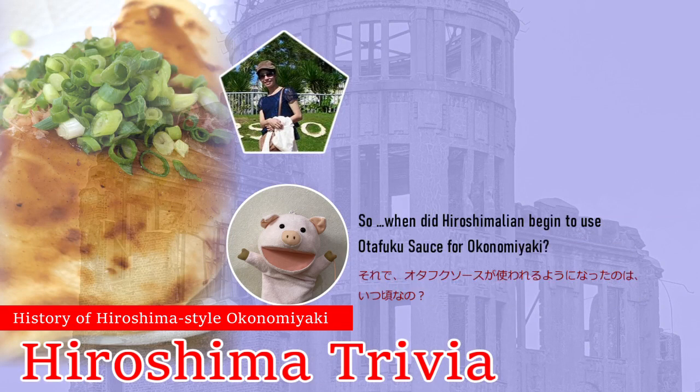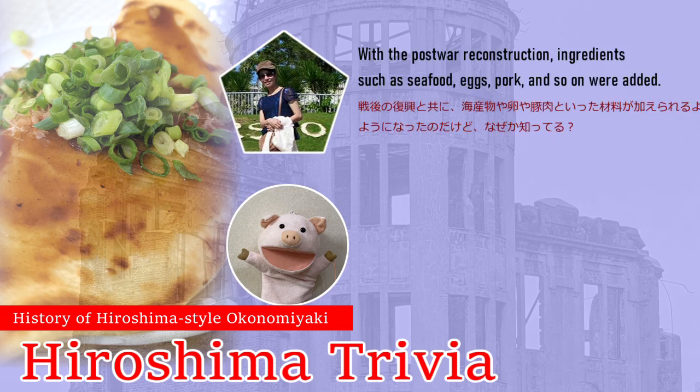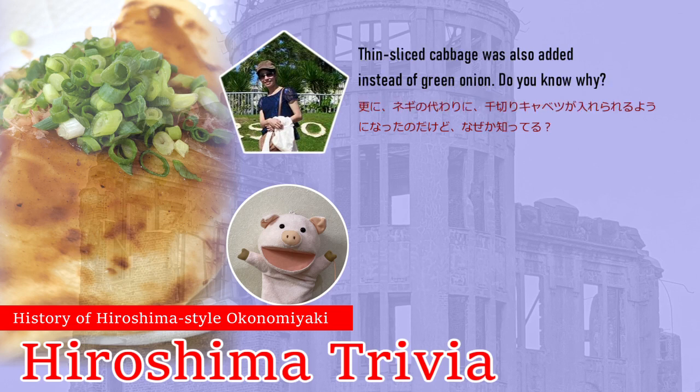That's right. When did Hiroshima begin to use Otafuku sauce for Okonomiyaki? Around 1950. Japan became richer after that. With the post-war reconstruction, ingredients such as seafood, eggs, pork, and so on were added. Thin sliced cabbage was also added instead of green onion.